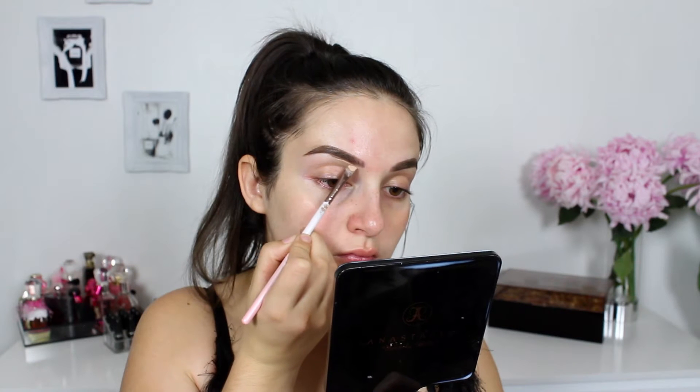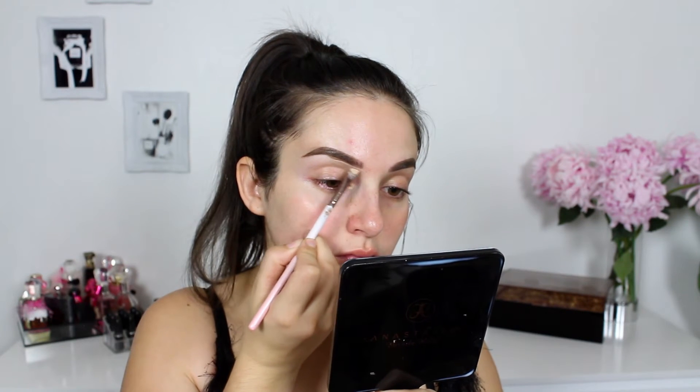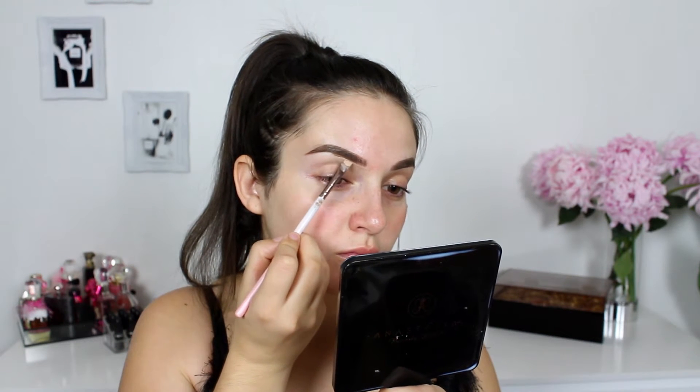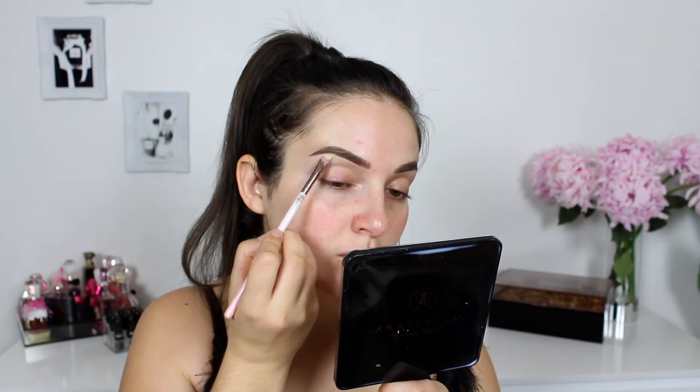Once my brows are on and I'm happy with them, I'm going to begin to clean them up. I'm using an angled eye brush and some foundation, although concealer will work just as well. I love using an angled eye brush for this step because you can really get up close and personal without ruining the shape of your brows.